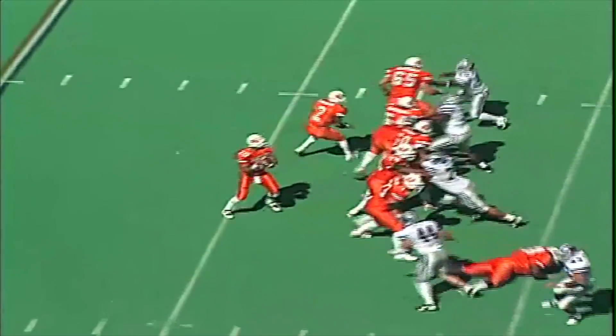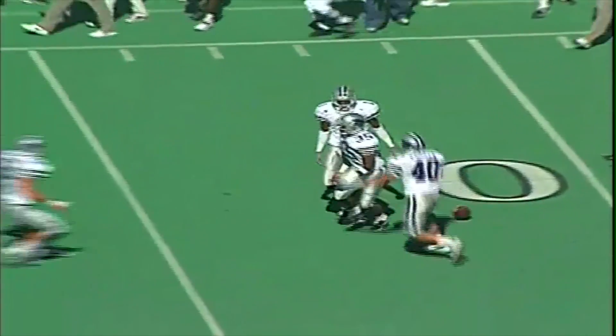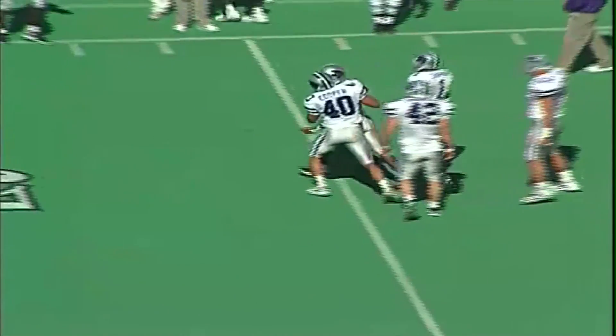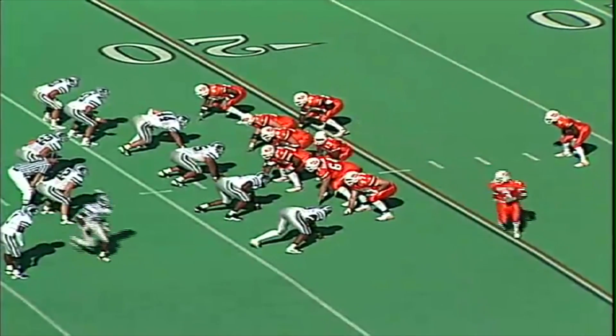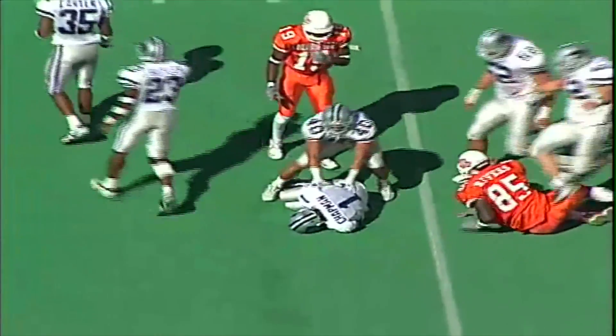Lindsey turns, back to throw, looking downfield — throws the ball downfield and the pass is picked off by Sean Carter with the interception. Pulls it down in front of Ethan Howell on the far side of the field. Carter gets his second interception of the day. Then he fumbles the ball, but Chapman recovers for Kansas State.